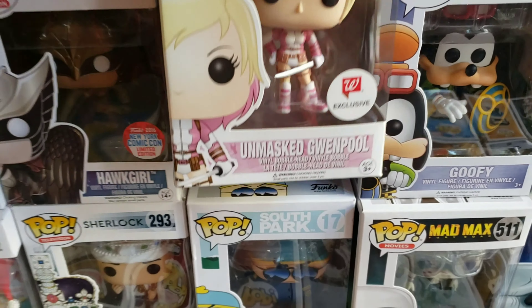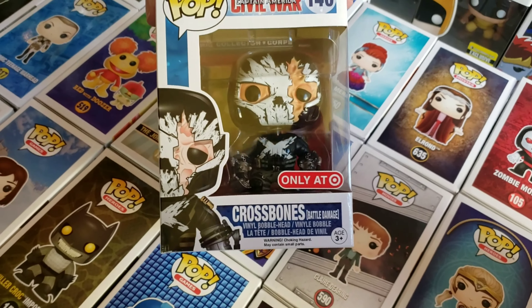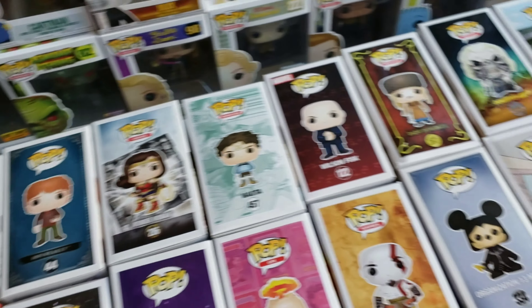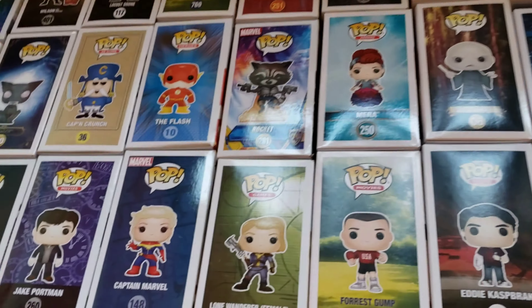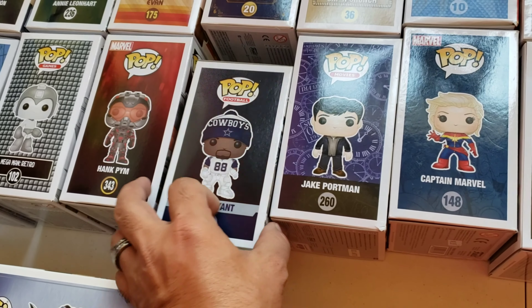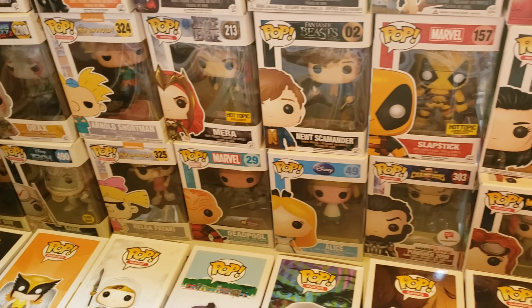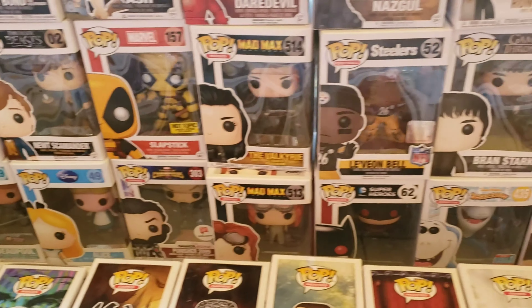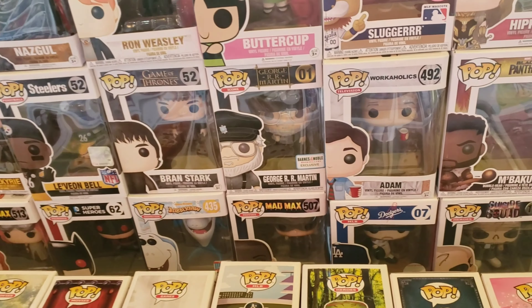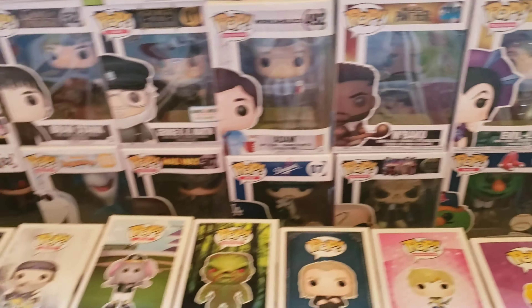This one's pretty cool — New York Comic-Con 2016 Hawkgirl. Oh look at that, they got a Ted 2. Oh they got unmasked Deadpool from Walgreens — that is actually awesome if that's in good shape. I really might get this. It is in amazing shape. Oh look at that one — Crossbones. They have a lot of pops, guys. Let's get back over here and see Captain Crunch. Des Bryant — not a Cowboys fan — but oh look at that Loot Crate one, the Joker Batman.